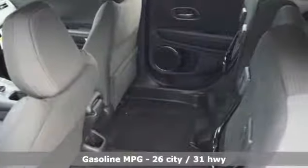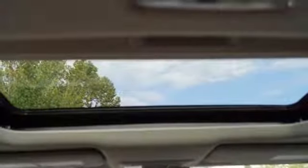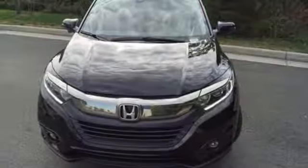Inline 4-cylinder engine, front heated bucket seats, streaming audio, manual tilting steering column, doors and push-button start proximity key.